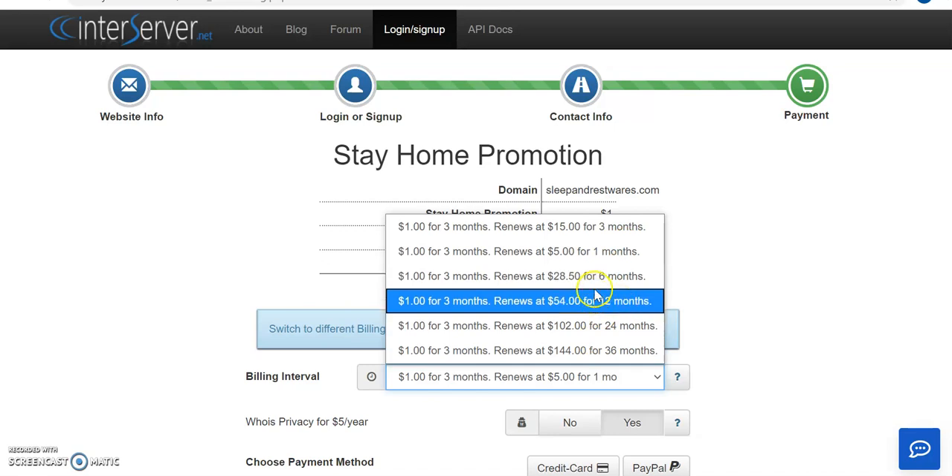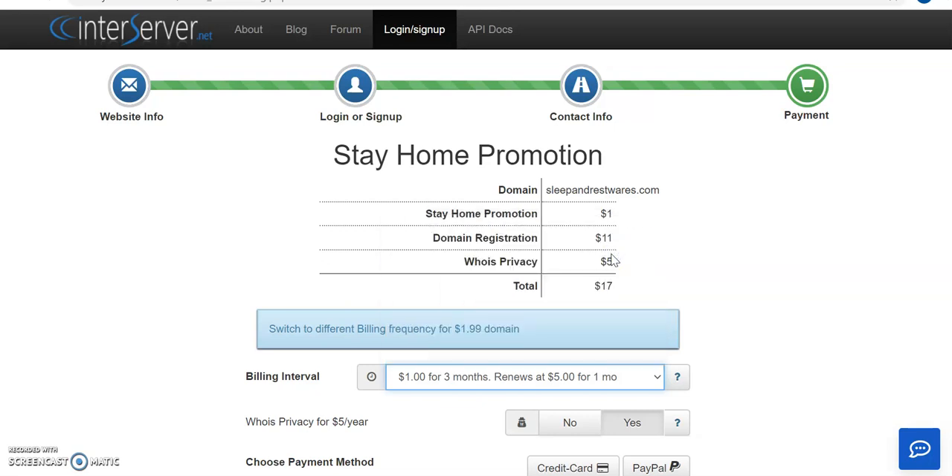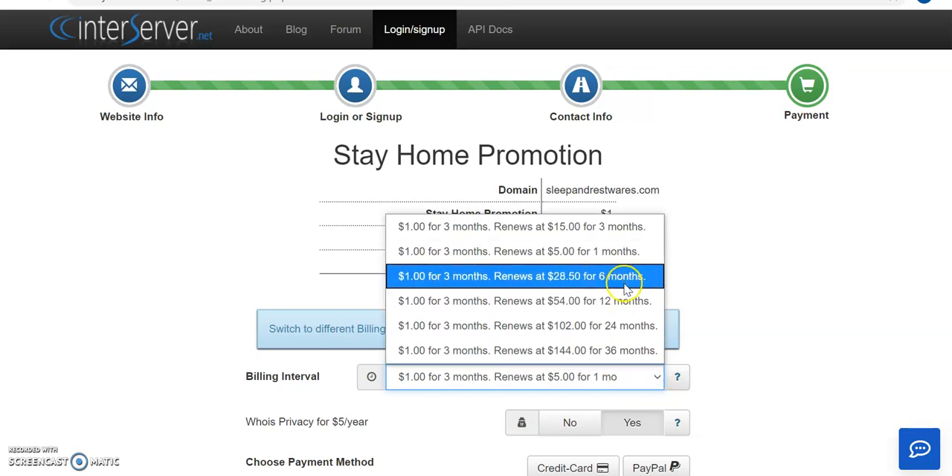You can choose what works for you. If you choose a longer time you get a bigger discount. If you choose to pay monthly, you'll lose out on the domain discount — remember the domain discount is currently at $1.99 if you pay quarterly. If you can't afford to pay quarterly and want to pay monthly, you'll pay $17 in total, everything included.